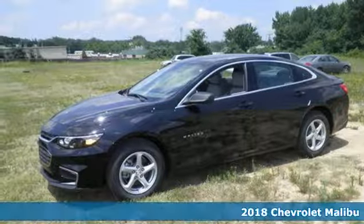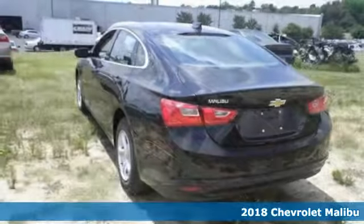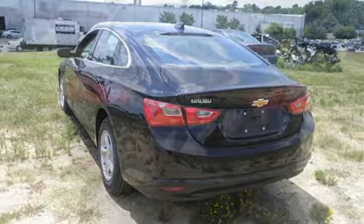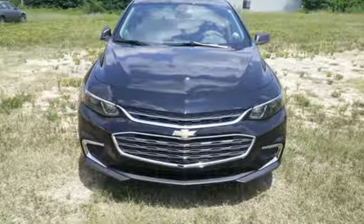It's a 2018 Chevrolet Malibu. It's time to reset what you think a mid-sized sedan should be. This Malibu has a sleek look with wind-swept body lines and an agile stance. It's a car you can't wait to drive and it delivers. The spacious interior will please your passengers and the attention you'll get in this Malibu will please you.